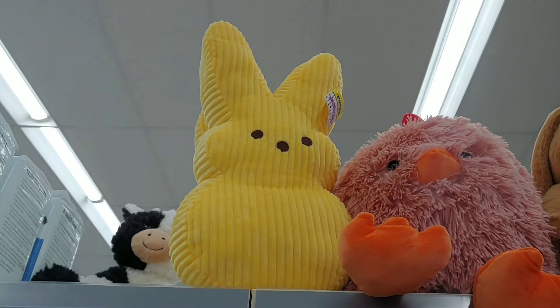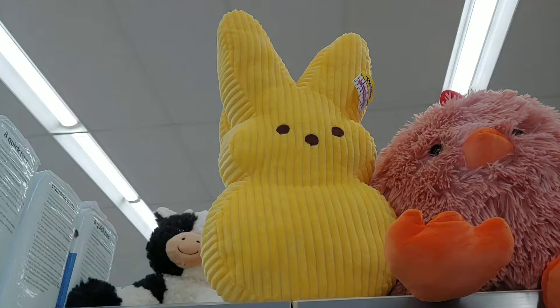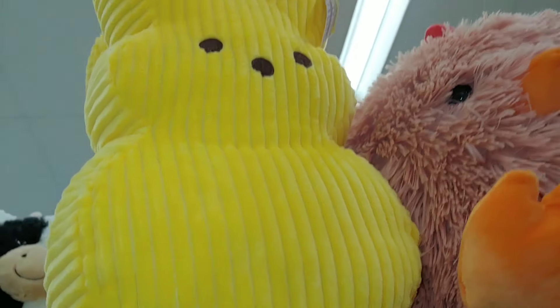I think they have this banana cream large size Peeps plushy and it's ribbed — I don't know if you can tell the texture. I think they're about $20.